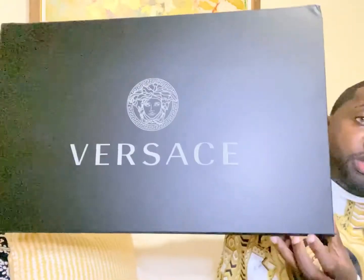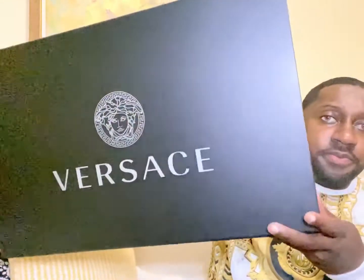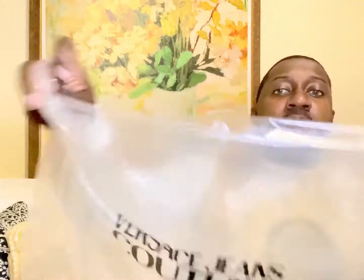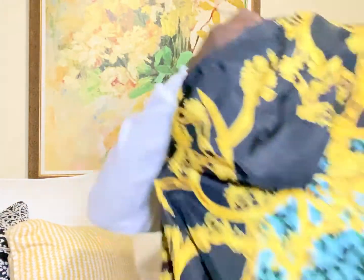Let's start off with the packaging. I love the way Versace packages their items. Check it out — comes with this huge box, a Versace hanger, and even a Versace plastic cover. Really nice packaging.